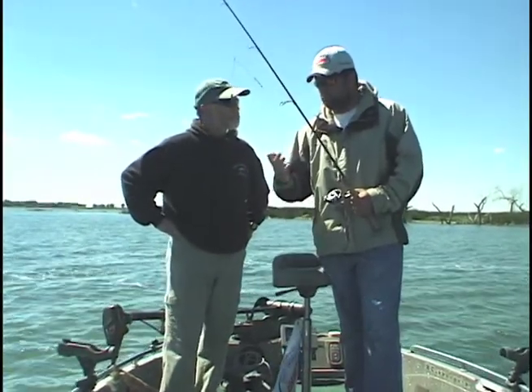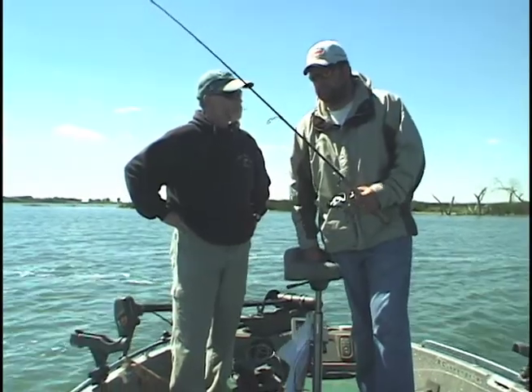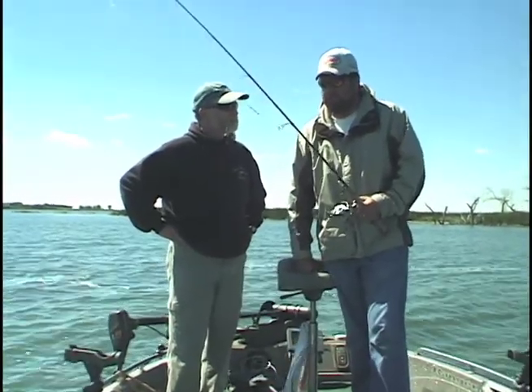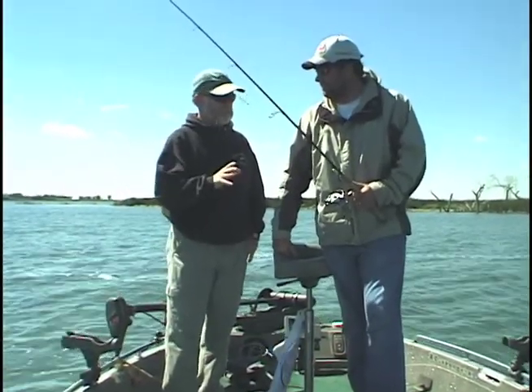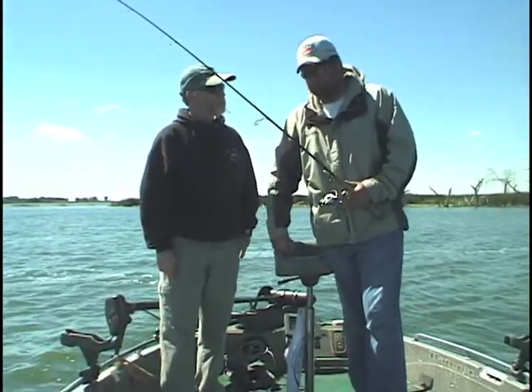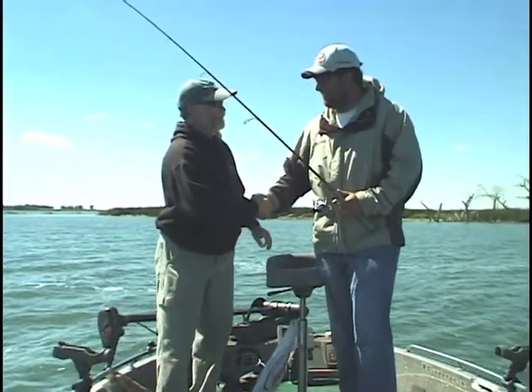We just kind of stay on that edge and pick away at them. That's just one of the patterns going on — there's a lot of different ways to catch them, but we'll start this way and see how it goes. Well, enough talk, let's get out there and give it a whirl. That sounds like a plan. I'm looking forward to it.